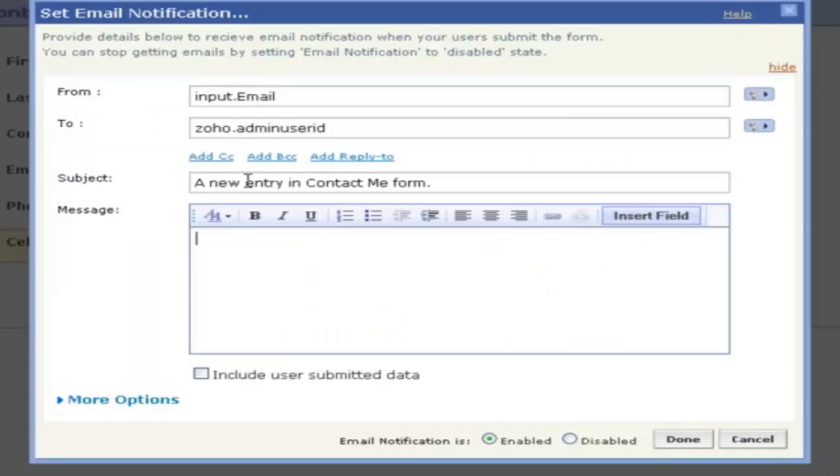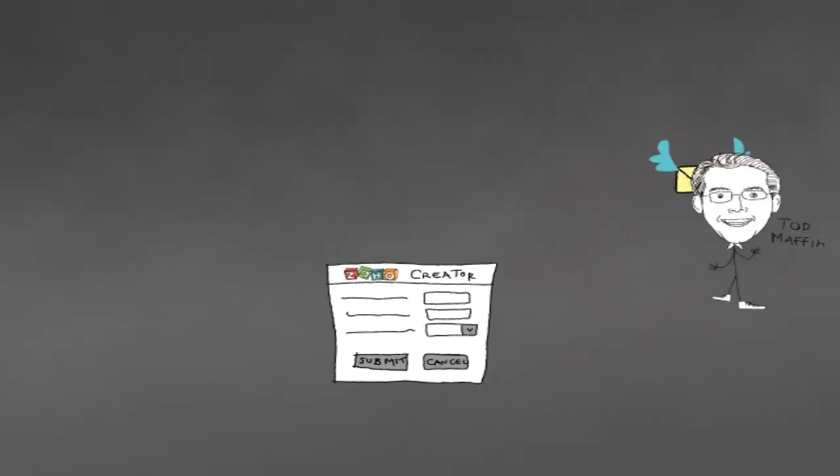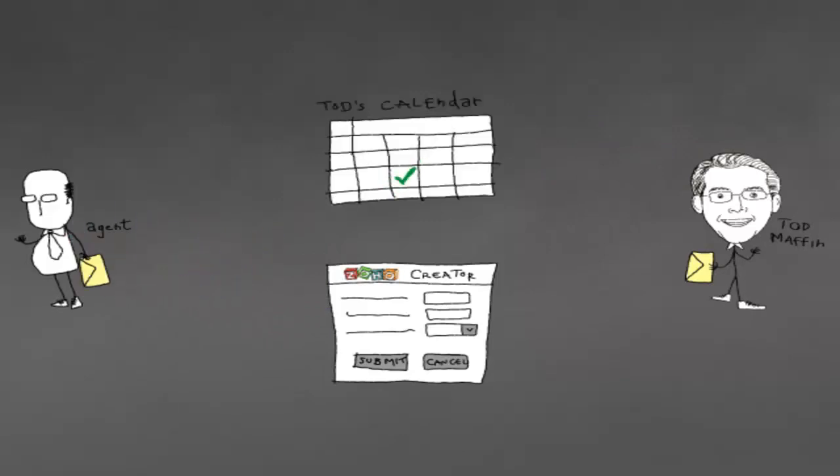I could move in fields, I could customize things, and most importantly for me, I could connect my website form directly to Zoho Creator. So now when someone goes to my website and sends an inquiry looking for me to speak professionally, it will automatically log that information into Zoho Creator, and Creator sends me an email with their details.